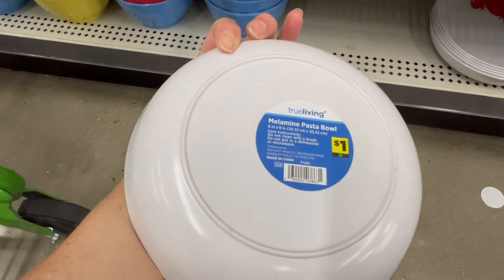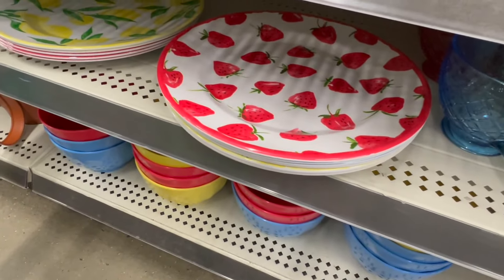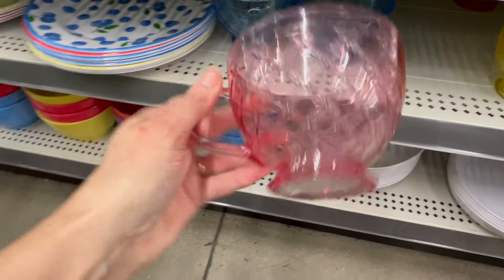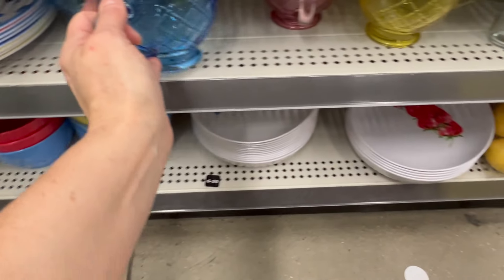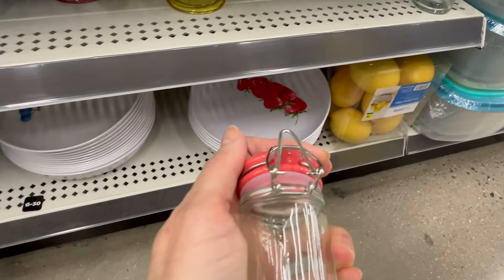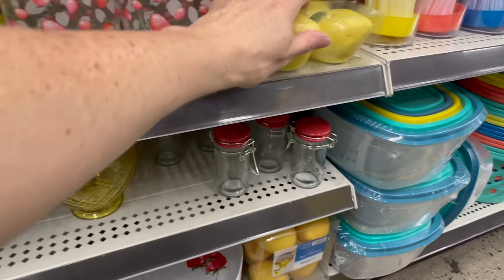We have the little jelly jars for a dollar each. Down here we have some melamine bowls for a dollar each — they're calling them melamine pasta bowls — in blueberry and strawberry. Up here there's a coordinating plate, also melamine for a dollar, in strawberry and lemon. And look at this — a glass tea mug for three dollars in blue and yellow, and these coordinate with everything.